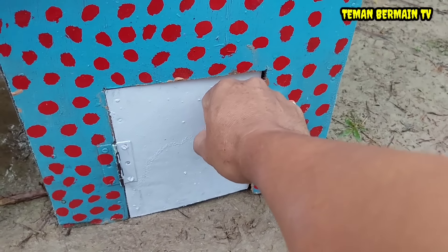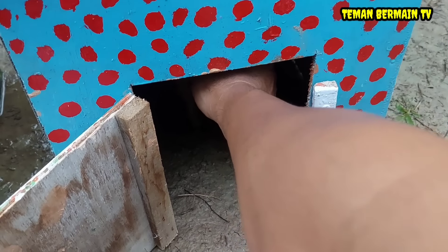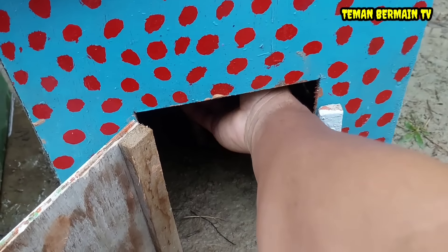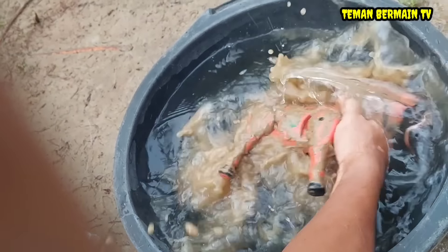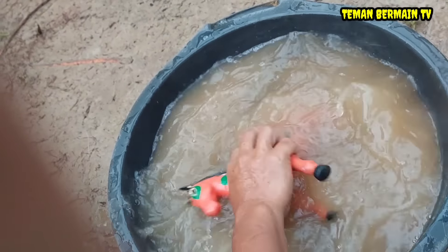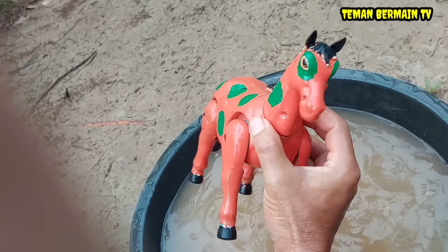Oke, lanjut. Kita buka rumah yang pintunya berwarna putih. Apa ya di dalamnya? Wow, ada sesuatu yang kotor teman-teman. Apa ini ya teman-teman? Ternyata ini hewan yang namanya kuda.